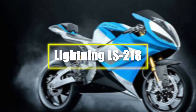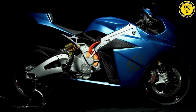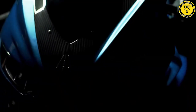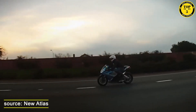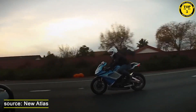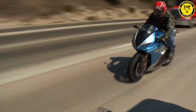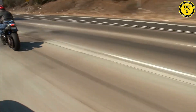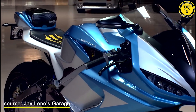Number 5: Lightning LS218. The Lightning LS218 is a ground-breaking electric superbike that has redefined the concept of speed. It holds the title of the world's fastest production motorcycle, with a top speed of 280 miles per hour, powered by an impressive electric motor producing 200 horsepower, offering thrilling acceleration and instant torque.